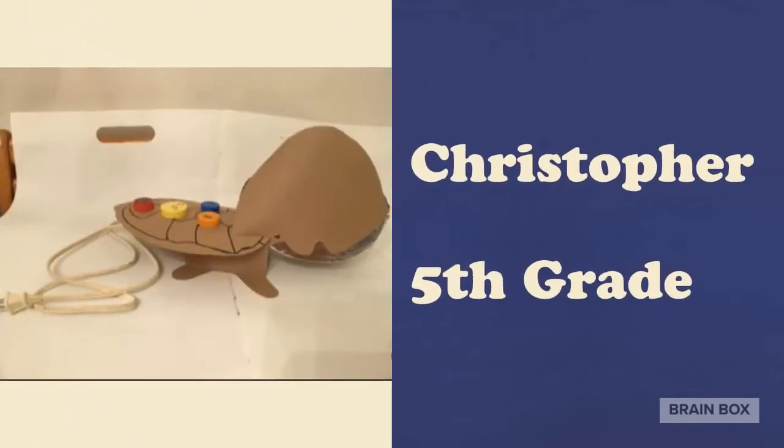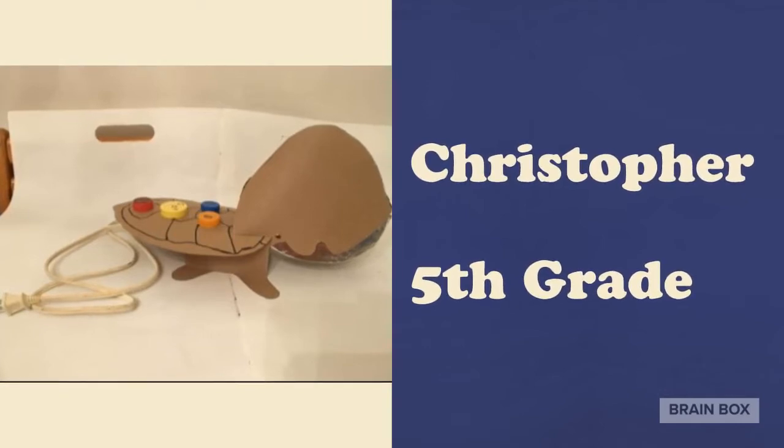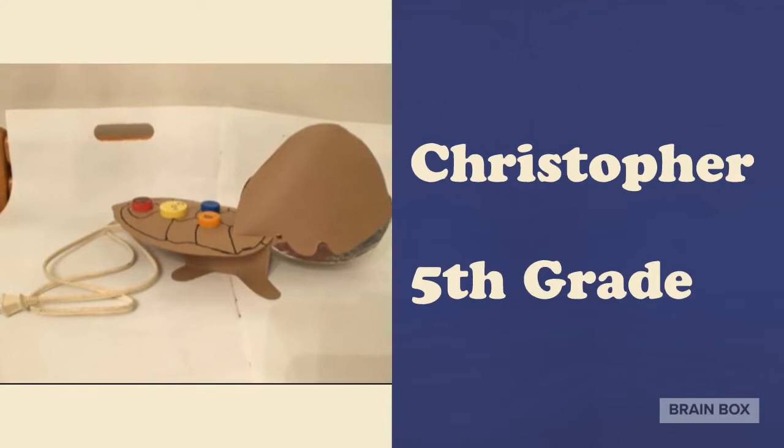Christopher was inspired by a snapping turtle and came up with his idea for a food chopper. That is such a cool design — it looks awesome.